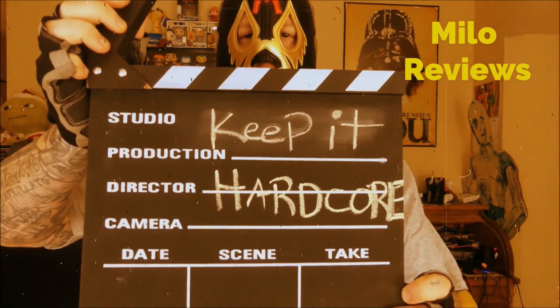Keep it hardcore! Alright, it's review time, baby. What do we got today? Something I found at Walmart, and it was in the Christmas holiday section, whatever you like to call it.